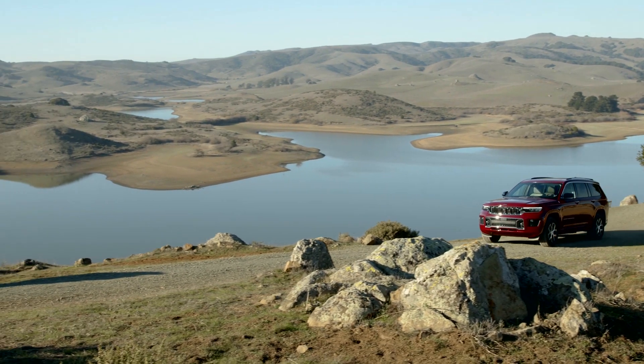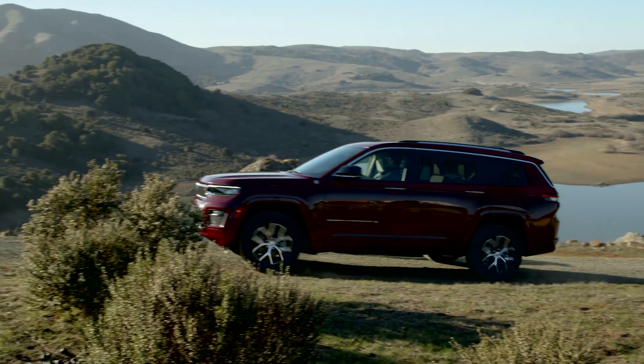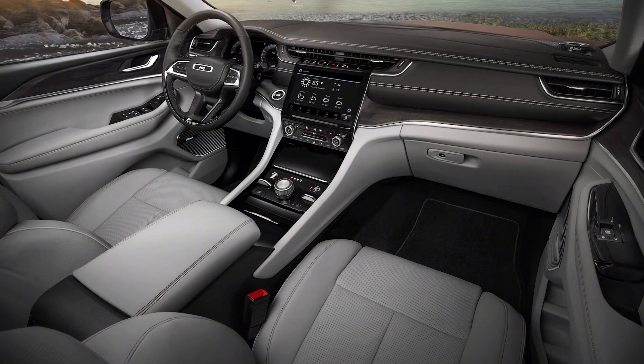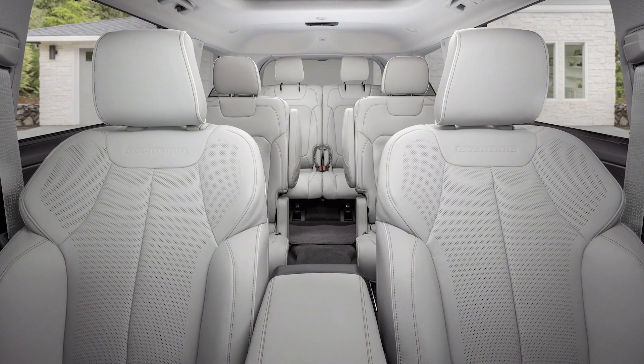Throw in the Quadra-Lift air suspension which raises the body by 61mm, and the new Grand Cherokee boasts impressive numbers. Inside, the cabin is thoroughly modern, with upmarket materials and a fetching style.